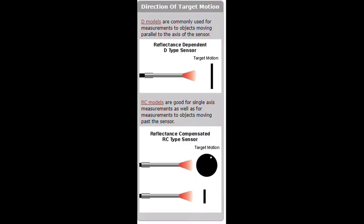In this graphic we're showing now, we have two types of probes: D models and RC models. The D models can only measure single-axis motion, which is common in a piston, valve, or diaphragm — something vibrating just back and forth. The RC type sensor is more of a general-purpose device because it can measure not only single-axis motion, but also if the target is rotating past the sensor or translating across it, the sensor can measure the distance accurately, since it is blind to reflectance changes.